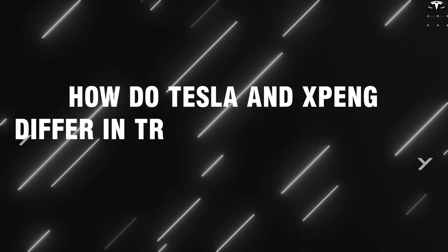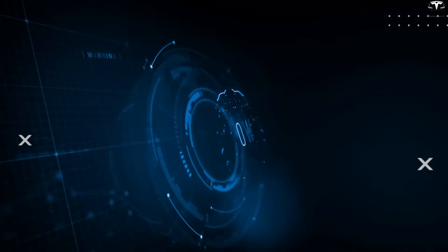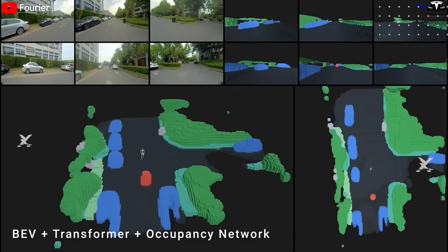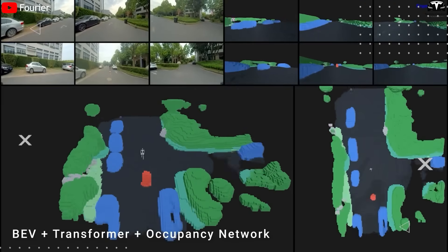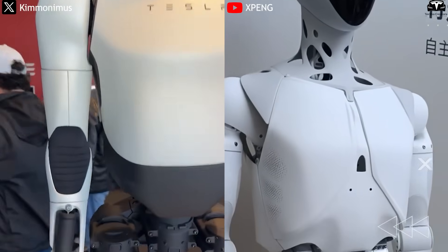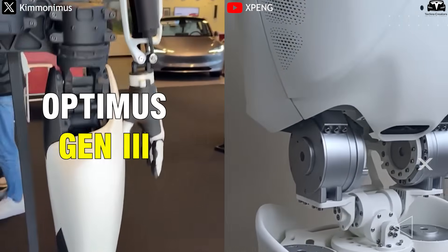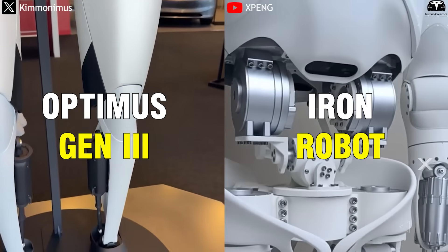How do Tesla and XPeng differ in training and deploying their humanoid robots? If AI is the brain, then image processing and environmental data handling are the eyes and senses of a humanoid robot. In the race between Tesla and XPeng, which robot has the sharper senses — Optimus Gen 3 or Iron Robot? The story begins with what lies deep inside: the AI control chip.